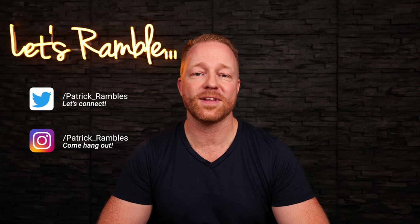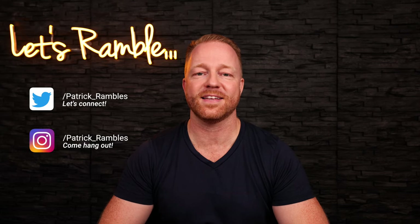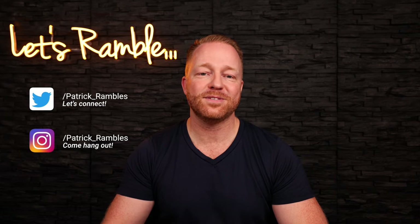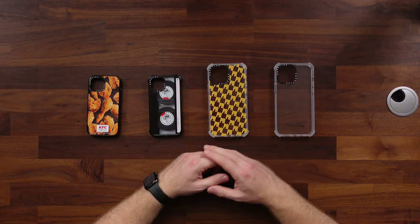Hey, what's up guys, it's great to see you all again. And if you're new here, I'm Patrick and this is why I ramble about tech and other stuff. If you've been to this channel before, you've seen me talk about Casetify. They've been kind enough to sponsor some of my videos before, and I'm always happy to work with them again because I think it's a dope company and they make good products.